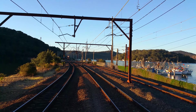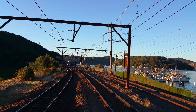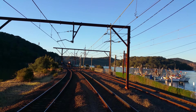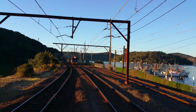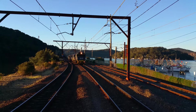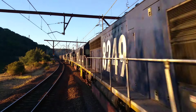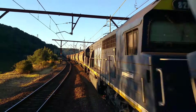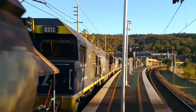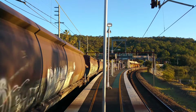And we've got some more 82 class approaching platform number one. The run number for this one is CA63. The leading loco is 8249, then 8257, 8222 and 8212.